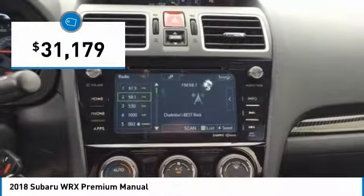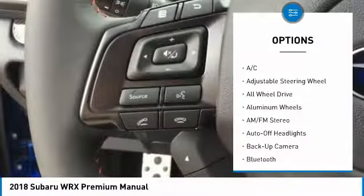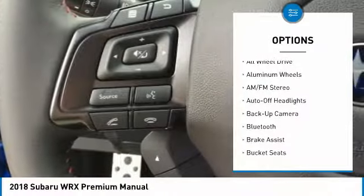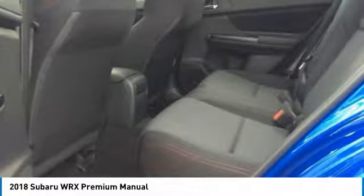Here are some of this vehicle's great options: All-Wheel Drive, Back-Up Camera, Keyless Entry, Leather-Wrapped Steering Wheel, Bluetooth, Adjustable Steering Wheel, Power Steering, Driver Airbag, Front Floor Mats, 4-Wheel Disc Brakes.